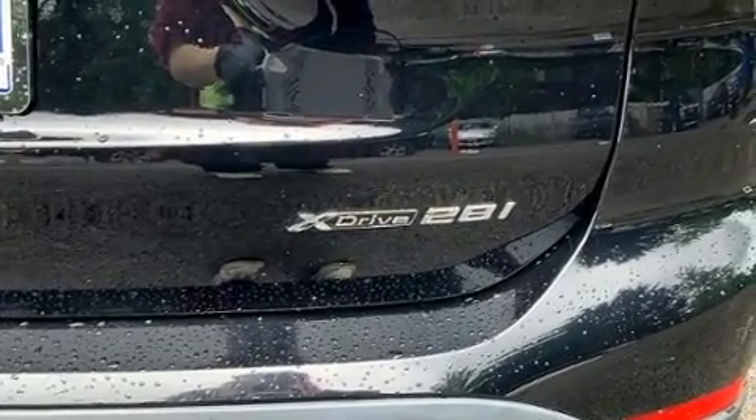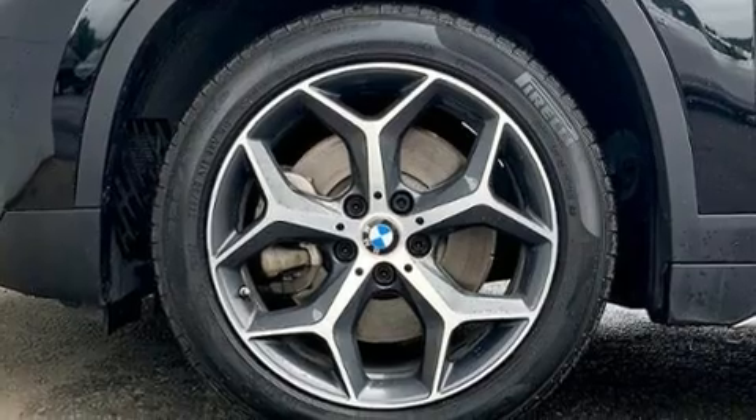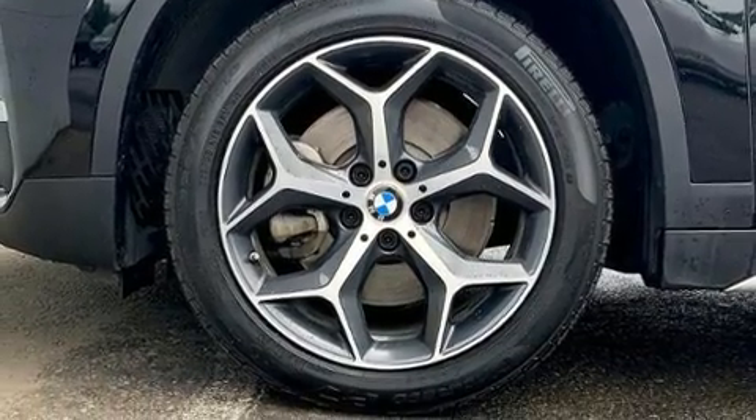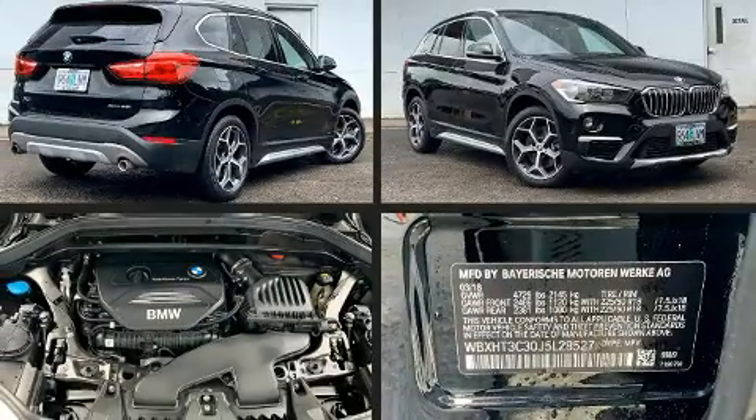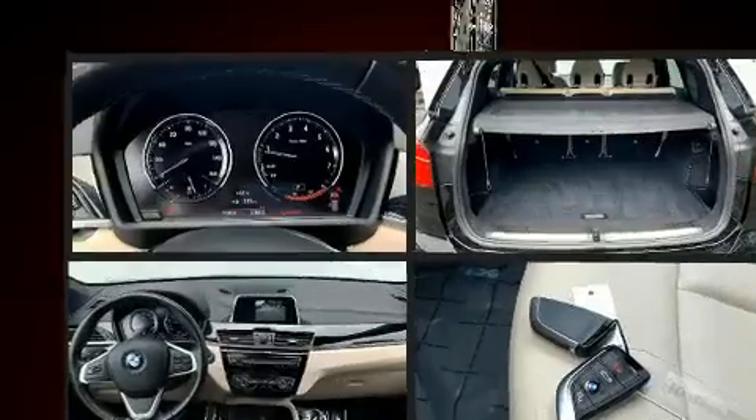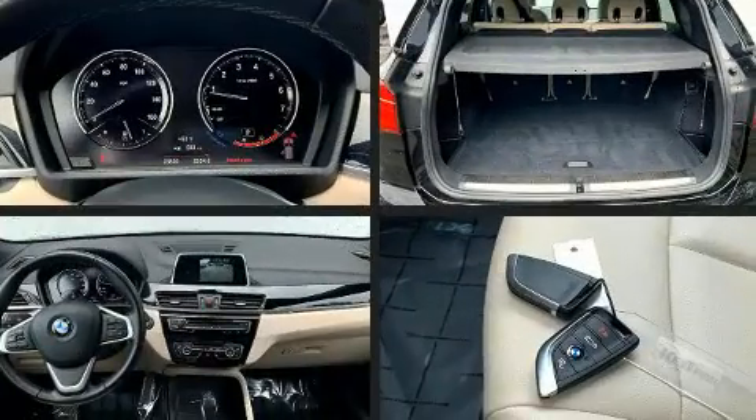The engine breathes better thanks to a turbocharger, improving both performance and economy. All of the premium features expected of a BMW are offered, including heated seats, front dual zone air conditioning, a power liftgate, rain sensing wipers, and one-touch window functionality.